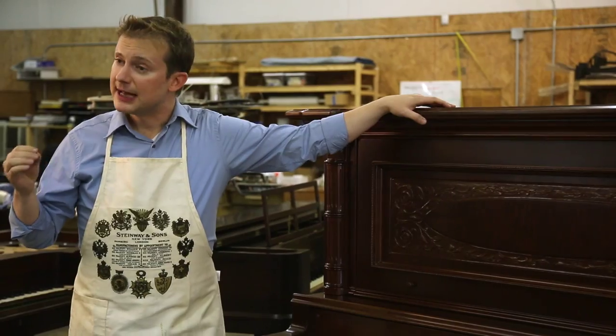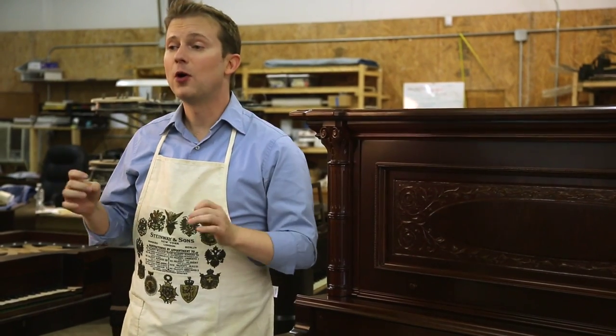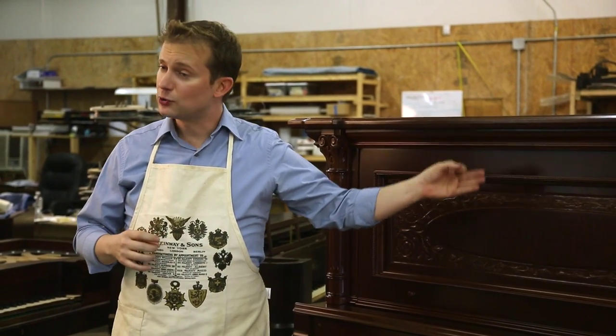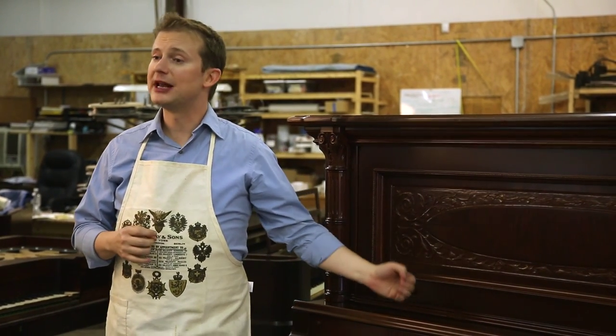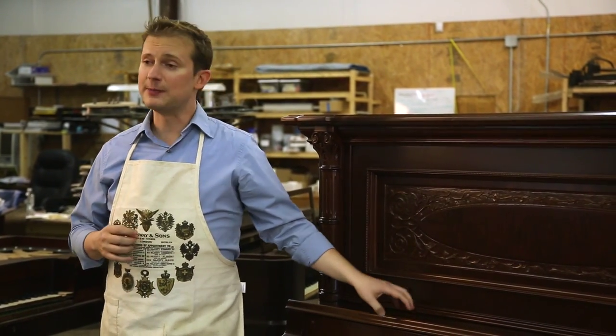Our mission here at the Antique Piano Shop is to promote awareness for preservation and restoration of these wonderful instruments. We want to see our children and our grandchildren be able to enjoy the pianos that grandma played. We want to see our children and grandchildren interested in taking piano lessons again, and being able to sit down and actually touch the keys that grandma played.